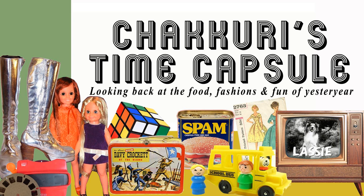Hello, Linda White here with another edition of Shakuri's Time Capsule, a mini podcast where I wax nostalgic over foods, fashions, and fun from yesteryear. In this podcast, I thought I'd take a look back at something I think almost every one of us here in the Western world has had at least once in our lifetime, and that is a frozen meal, or as we used to call it back in the mid-20th century, the TV dinner.